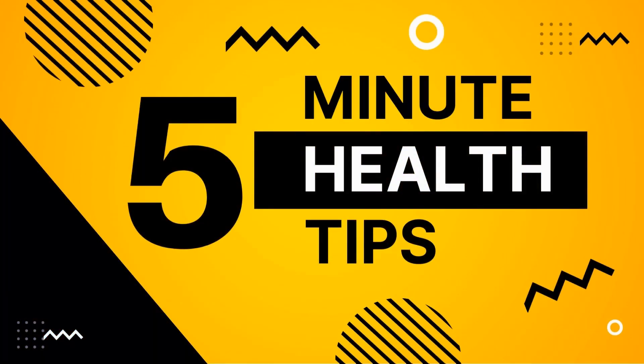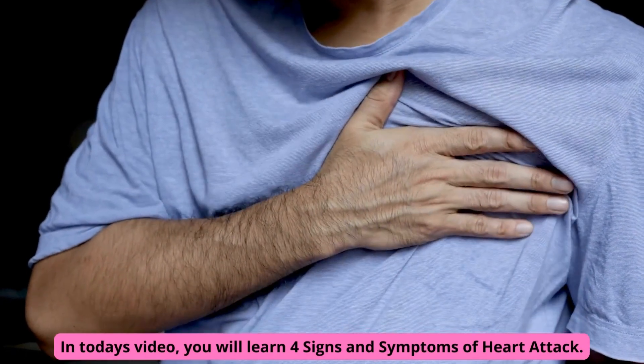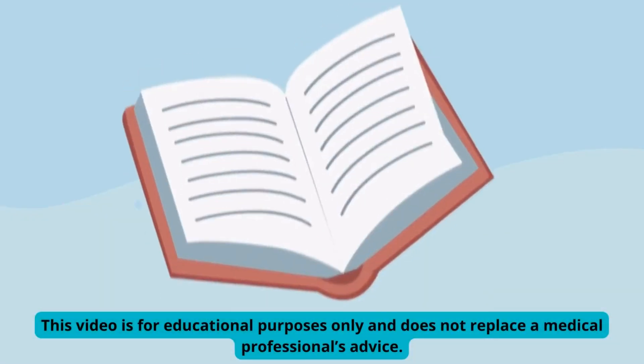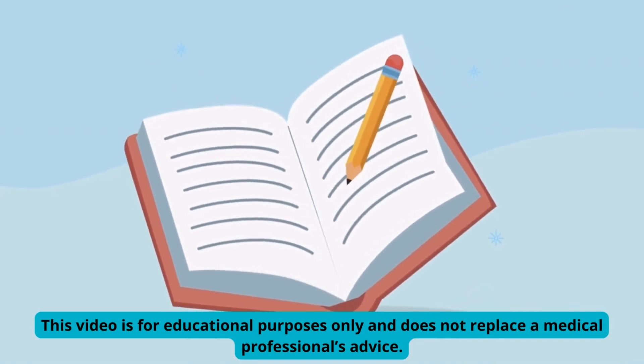Welcome to 5-Minute Health Tips. In today's video, you will learn 4 signs and symptoms of heart attack. This video is for educational purposes only and does not replace a medical professional's advice.